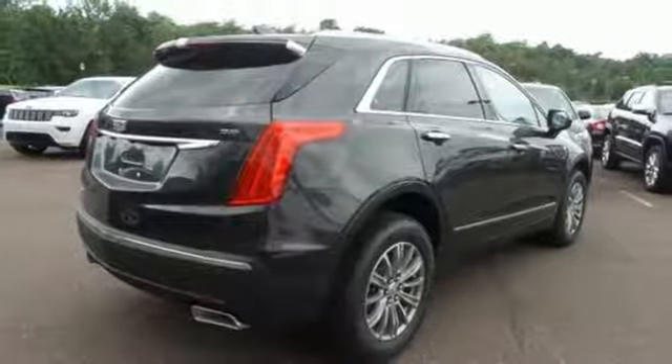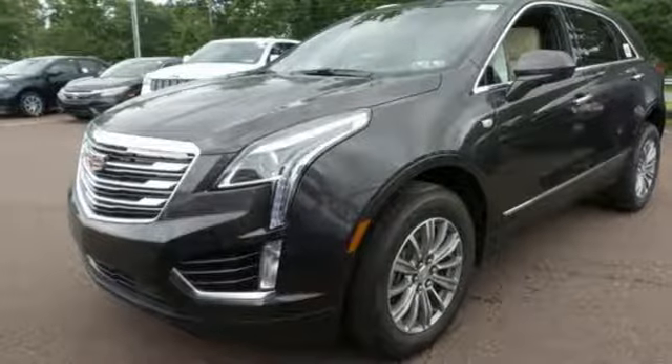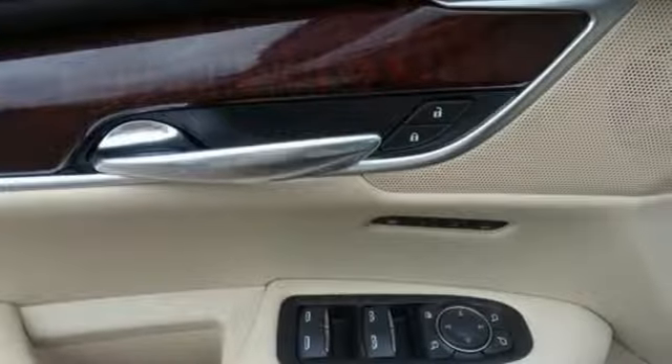Ample entertainment options include the Cadillac CUE information and media control system and OnStar with 4G LTE. Underneath the sleek body is a 3.6 liter V6 engine for a powerful and smooth ride.